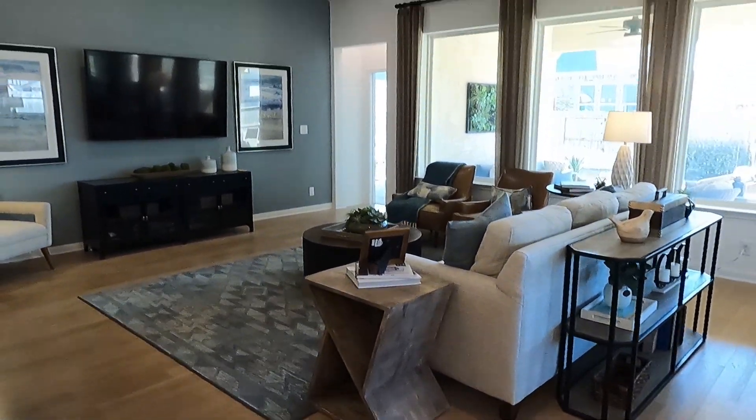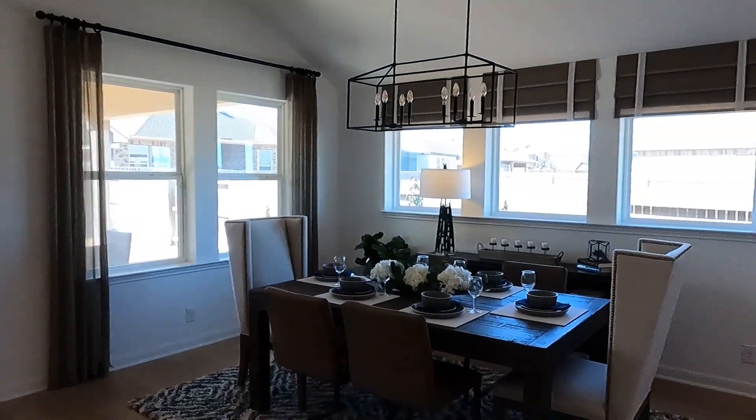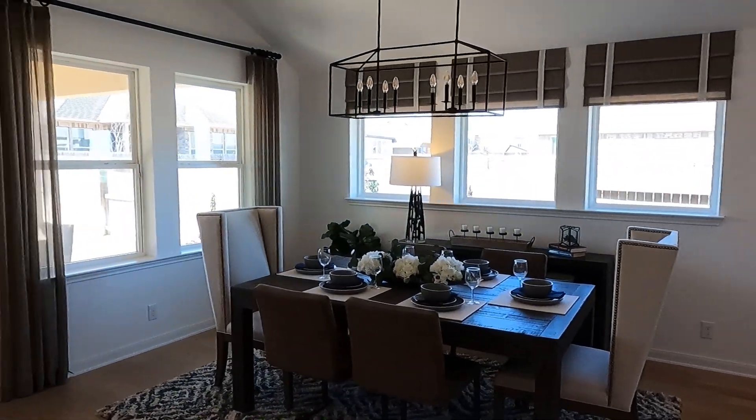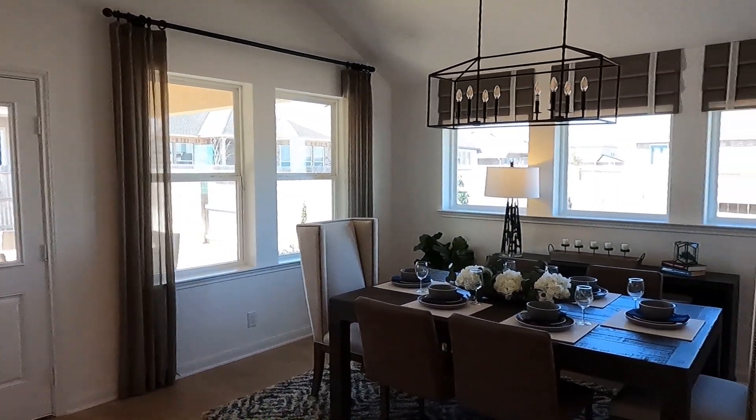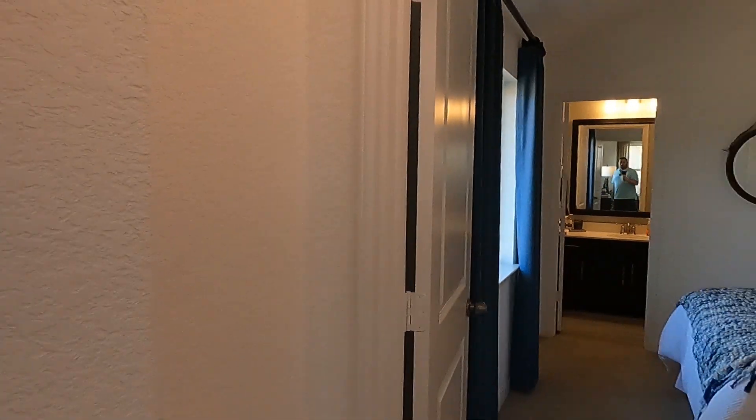A nice living area with plenty of natural light — natural light, not Natty Light the beer. The dining room is kind of offset; it's almost like a room of its own.